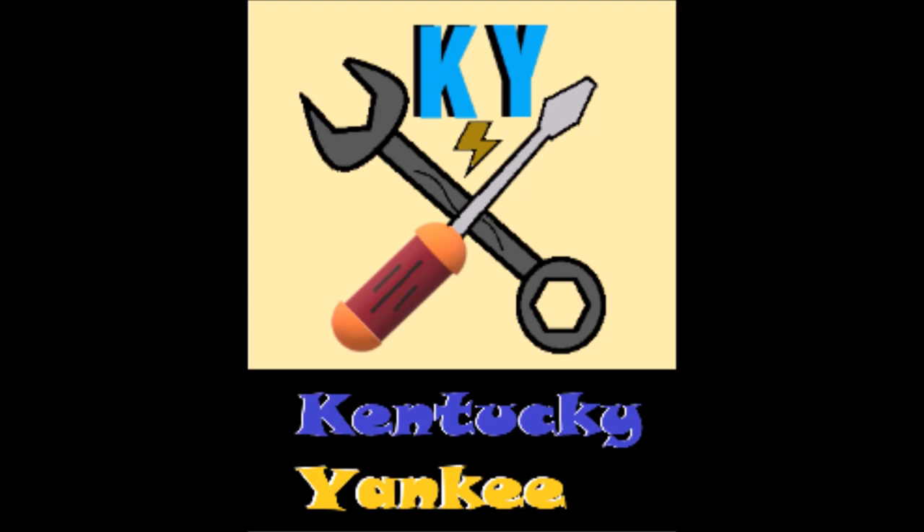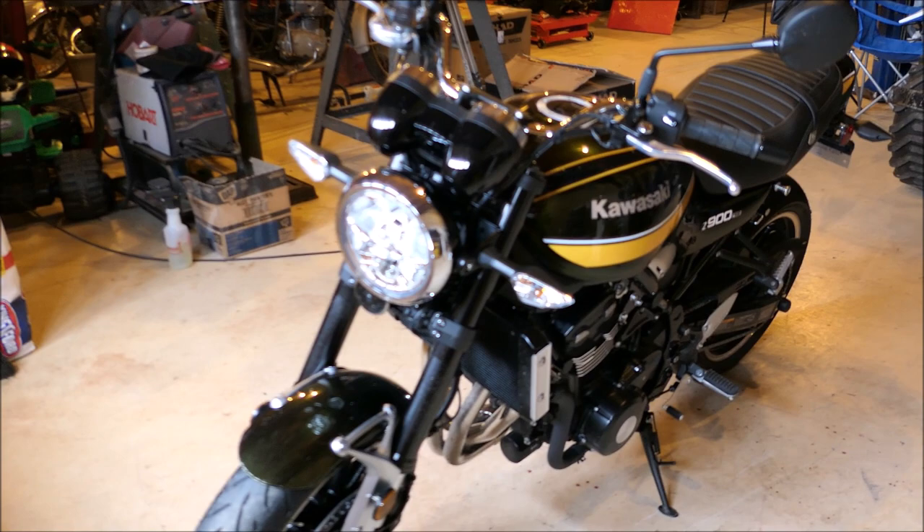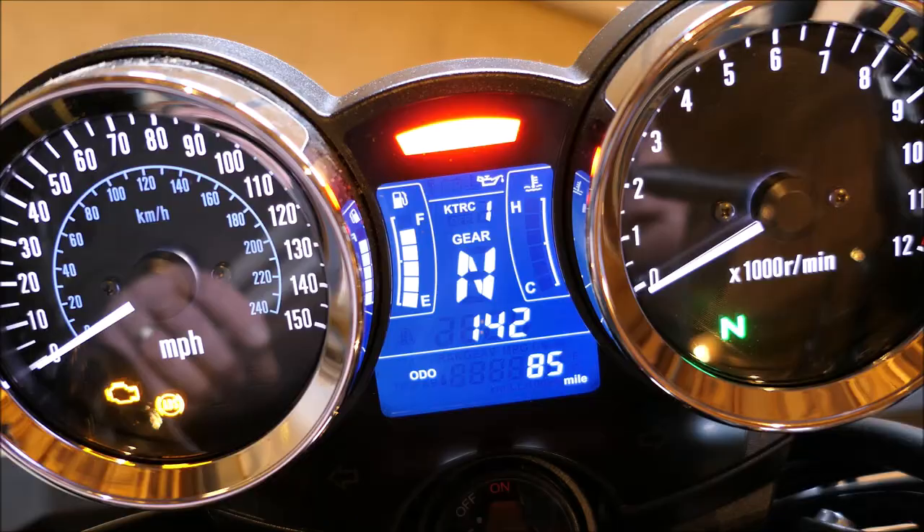Today I'm doing a first impressions review of my 2020 Kawasaki Z900 RS. Before purchasing this motorcycle I watched a bunch of review videos and I have a different opinion on some of the things I saw. I don't disagree with everything — I agree with a lot — but some things I don't. I've put 85 miles on it so far.